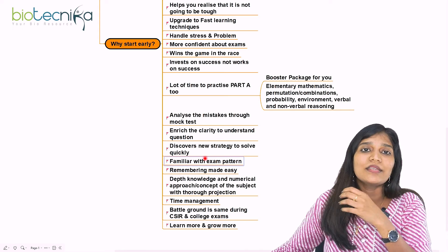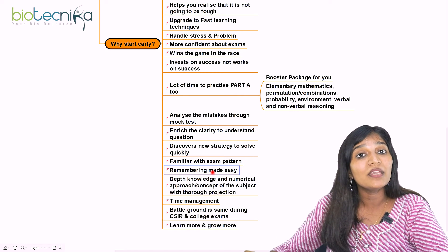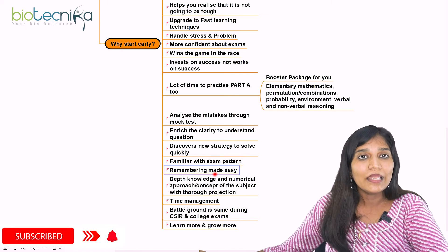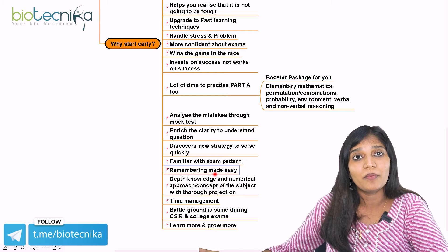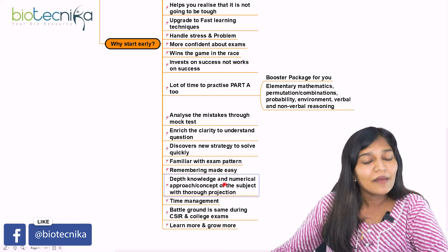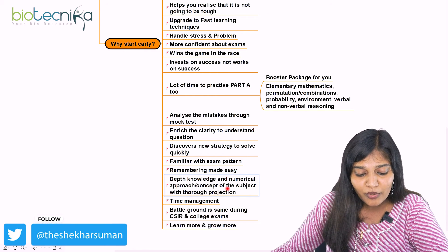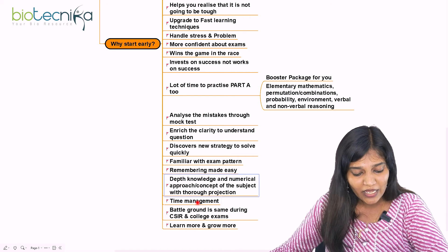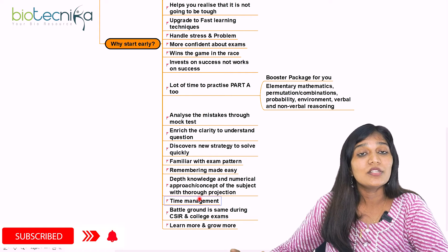Starting earlier makes exam pattern familiarity very easy. Remembering things is made easier too — if you prepare from bachelor's or master's, you can remember many things very easily compared to cramming for one year after MSc. You gain depth knowledge in each topic, knowing how to approach numerical questions in genetics as well as Part A questions. Having lots of time for mock tests also helps you manage time very accurately during the actual examination.